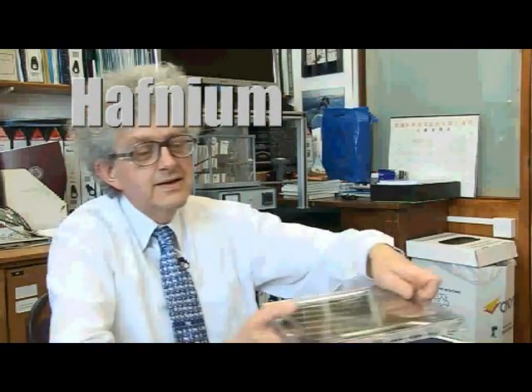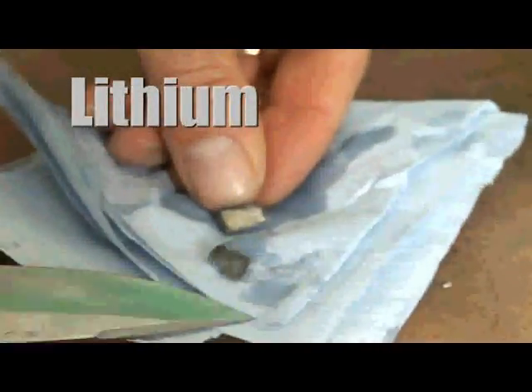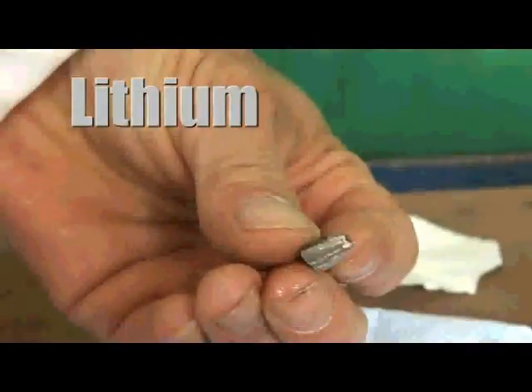Hafnium is going to be used in making layers. Now arsenic, as we all know, is very toxic. You can see freshly cut lithium there — nice shiny metal.